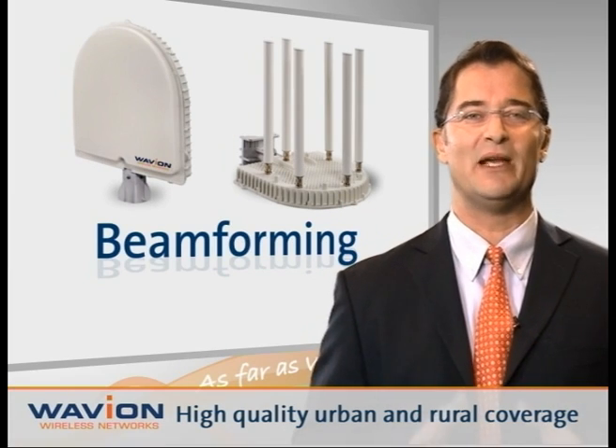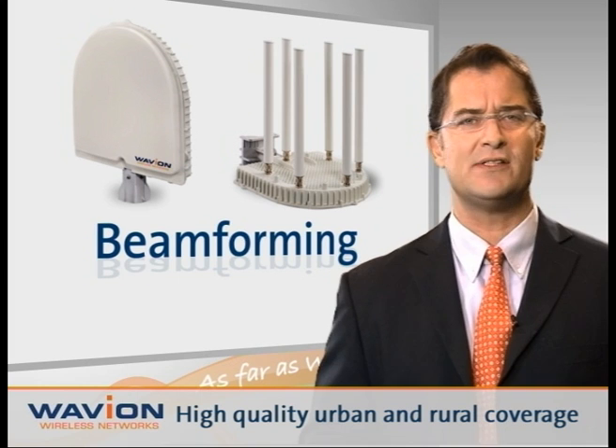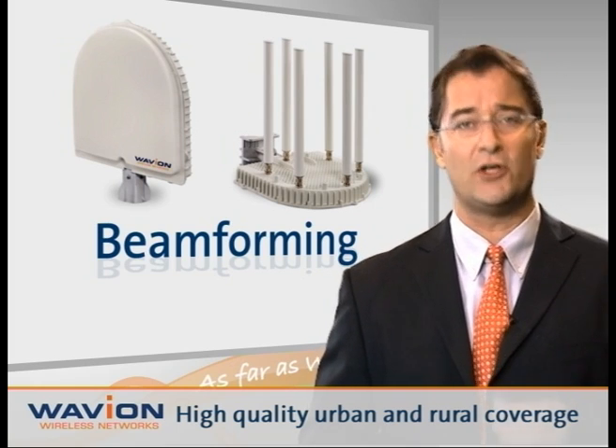Waveion's Beamforming technology enables service providers, communities, enterprises, and public safety agencies to deliver high-quality service in urban and rural areas while significantly saving on costs.